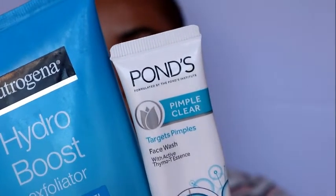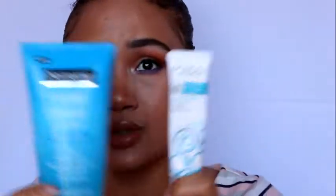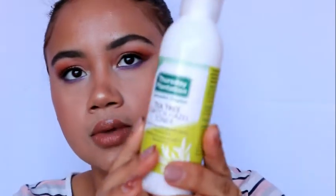Let's jump straight into it and start with face washes. These are the two face washes I use at the moment — one is from Ponds and one is from Neutrogena. I really, really like them. This one is exfoliating and this is a face wash. You need something that also exfoliates your skin — you need to exfoliate once or twice a week so those impurities can come out. I use them both at the same time.